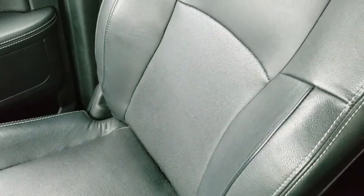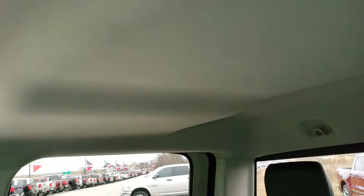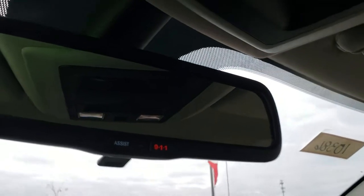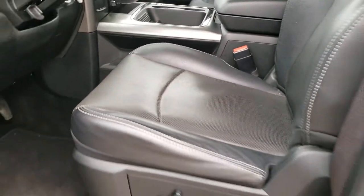Passenger seat and floor mat are in really nice condition — no rips or tears. The headliner is in nice condition too. Map lights up here. Power sliding rear window. And you do get the 911 and assist buttons in the rear view mirror — those are features of the vehicle that you never have to pay a subscription for. We'll take a quick look at the back seats and then we will check out under the hood.